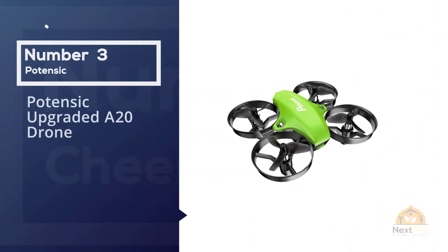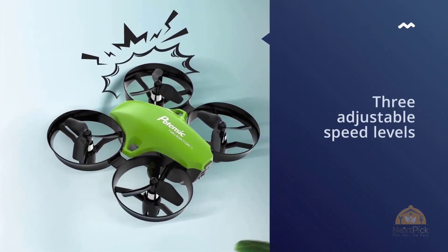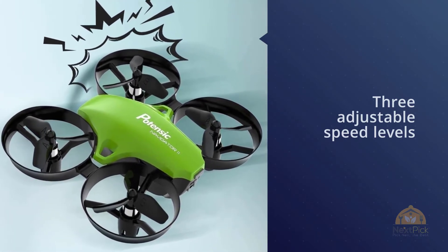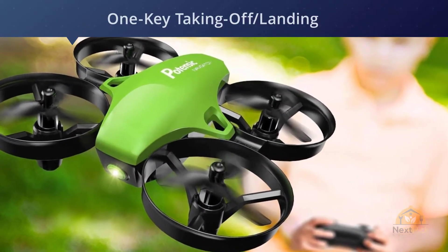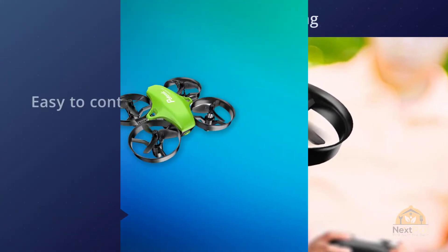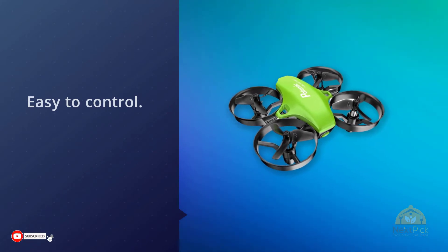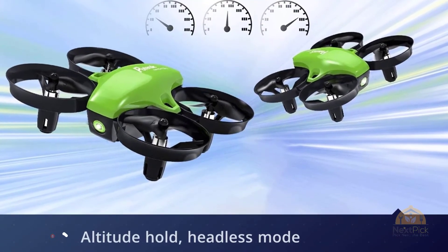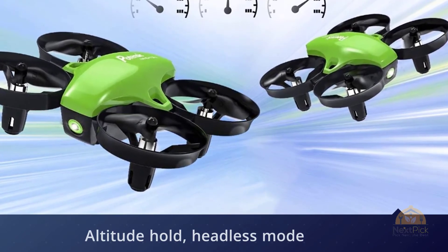Number three: Potensic Upgraded A20 Drone. This micro drone is an ideal kids' drone or for those just starting out flying drones. Its three adjustable speed levels, plus altitude hold, headless mode, and one-key takeoff and landing make the Potensic A20 a stable flyer and easy to control. Extremely portable — the Potensic A20 is the width of an iPhone 5. With its altitude hold function, this mini drone is a safe, stable flyer indoors and out.